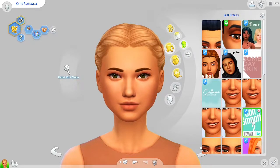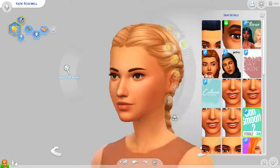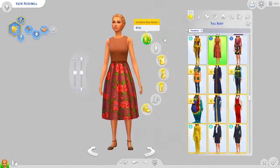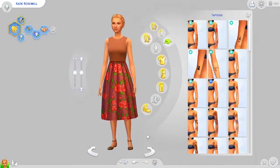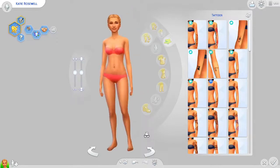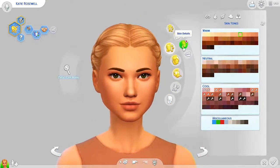Number one is the OO Smooth Skin by Lumia Lover Sims. This skin really smooths out your Sim's face, and it's actually a full body overlay too. If you close in, you can see it is a full body skin that changes the actual body of your Sims, not just the face.